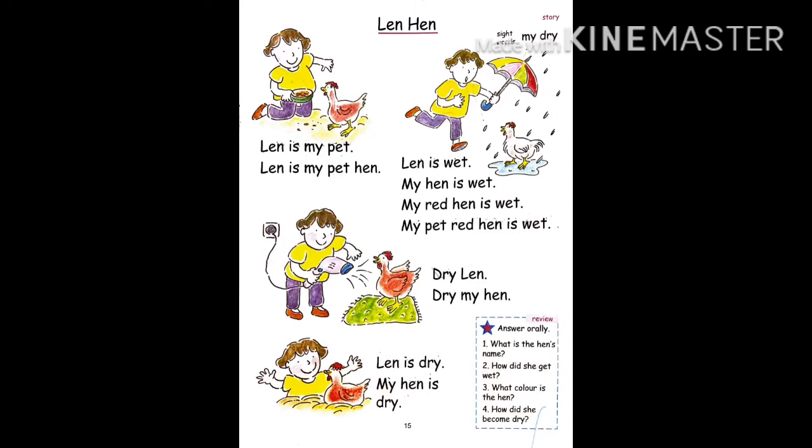So, children, what is the hen's name? Yes, the hen's name is Len. And how did she get wet? She got wet in the rain. What is the color of the hen? The color of the hen is red. And how did she become dry? Yes, she became dry with a dryer. I hope you enjoyed the story. Now, try to read it at home. Goodbye. Bye.